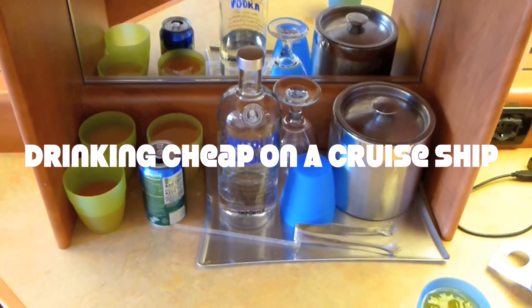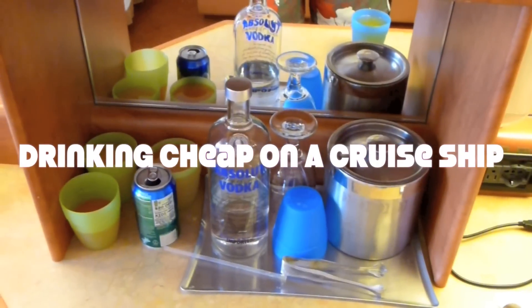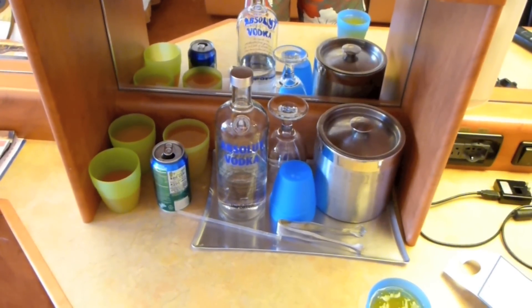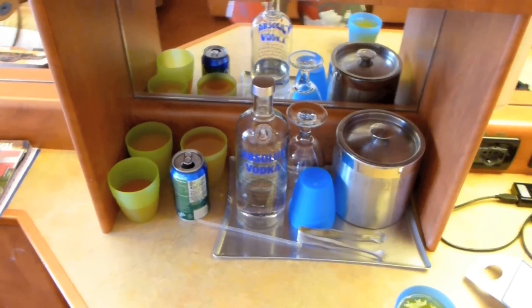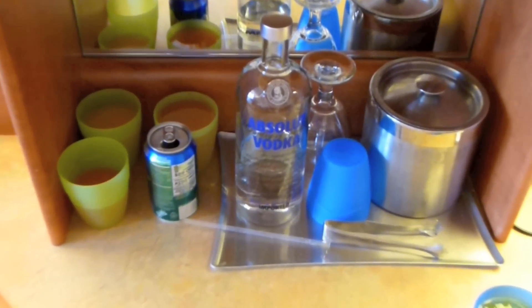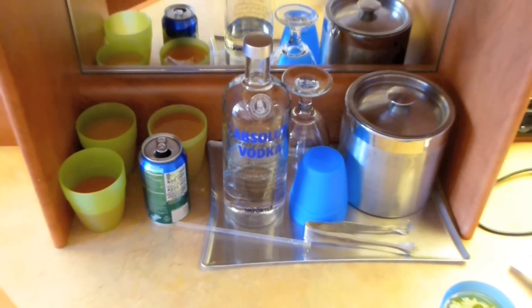This is my bar aboard the Carnival Pride. We did the Bon Voyage program, which means you call an 800 number before you go on your cruise and you can order the liquor of your choice and they'll have it waiting for you in the room. What we did was Absolut Vodka, which is great.